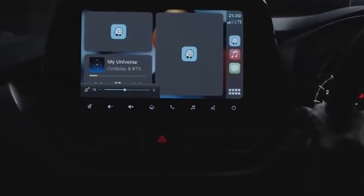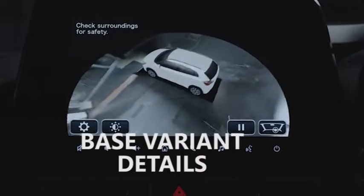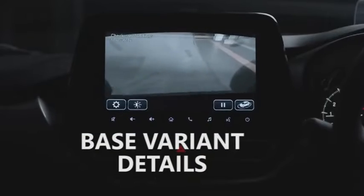Let's check out the price, engine options and features available in these variants. The base variant Sigma comes with a price of 6.35 lakh rupees, with a 1.2-litre dual-jet four-cylinder petrol engine connected to a manual transmission.